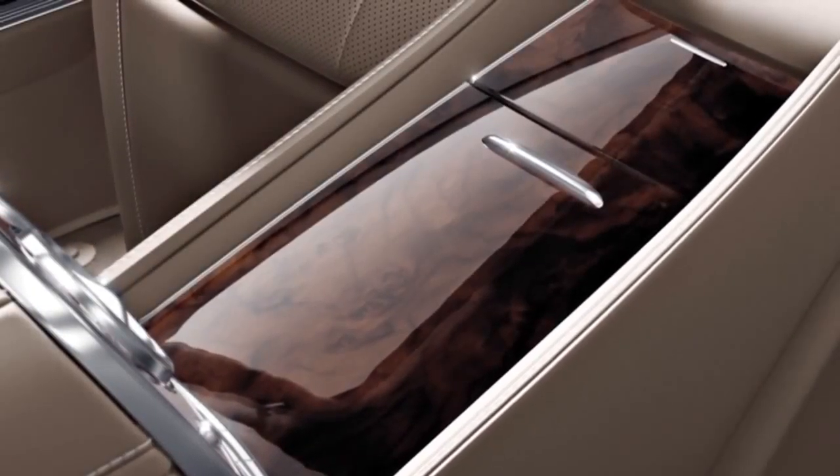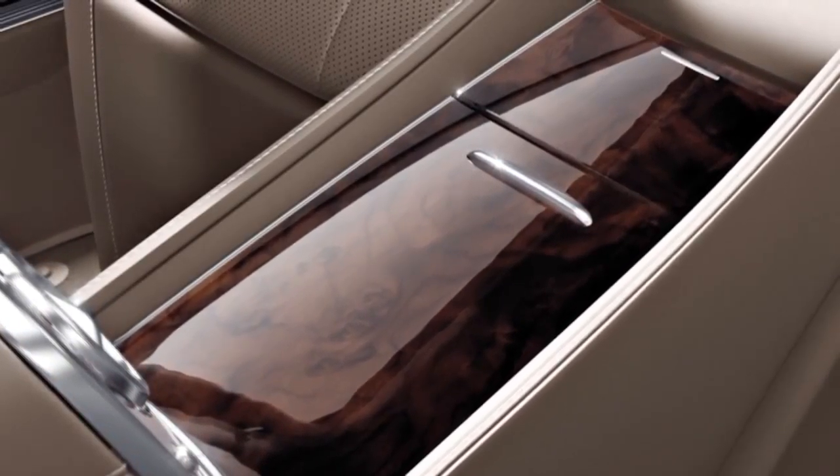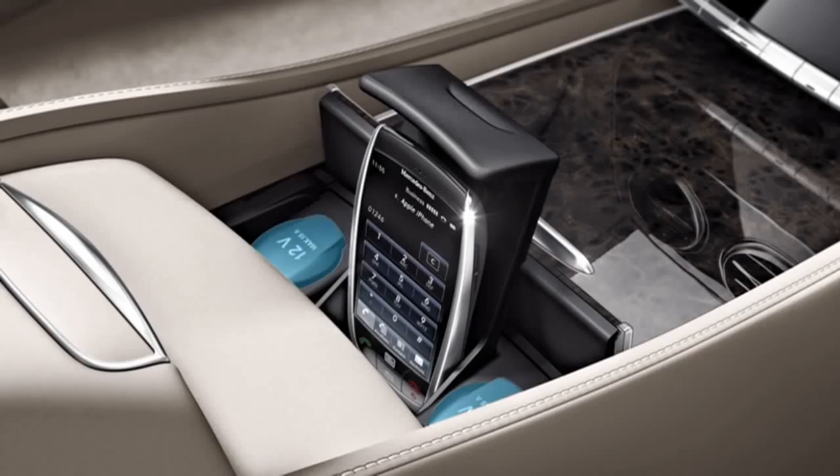The business console at the rear features a thermal cupholder with functional lighting for warm or cold, an illuminated stowage compartment, a 12-volt socket and various USB ports and aux jacks.